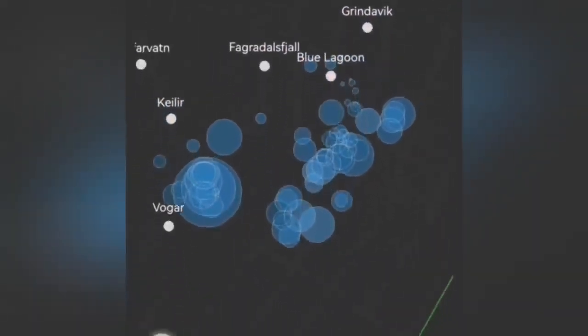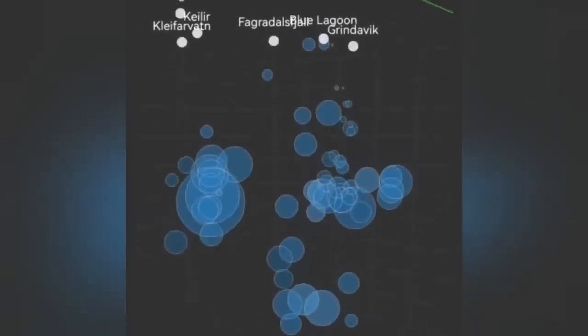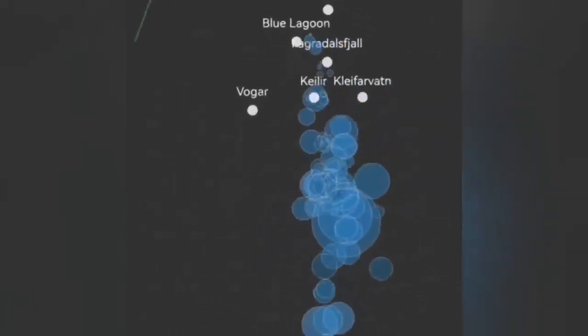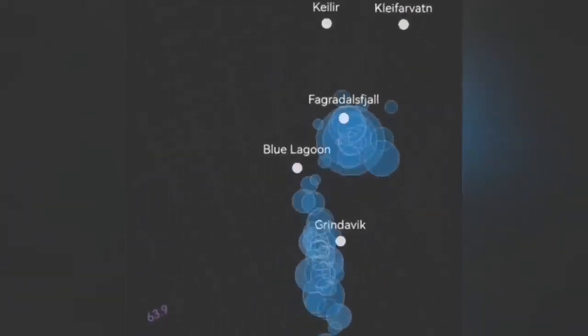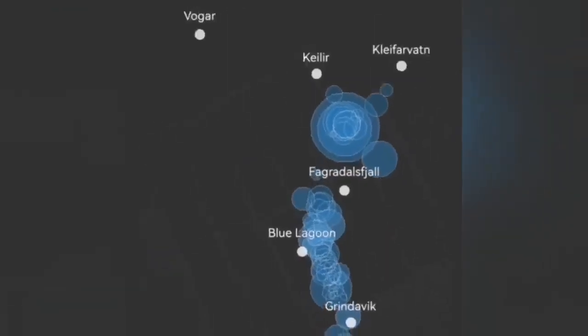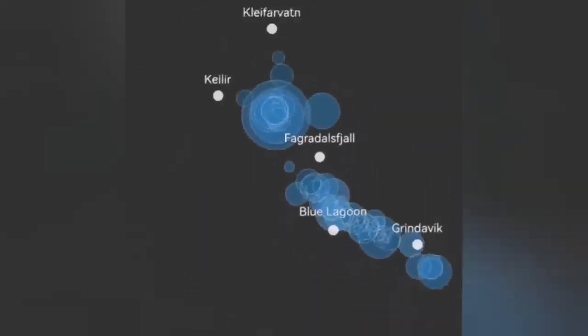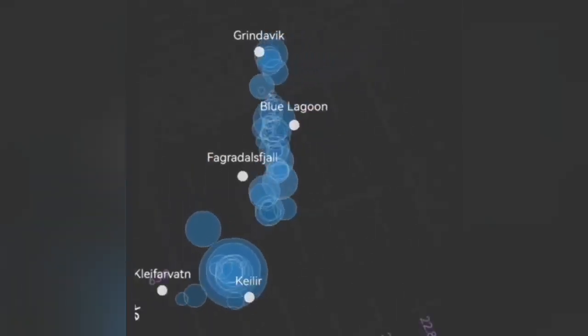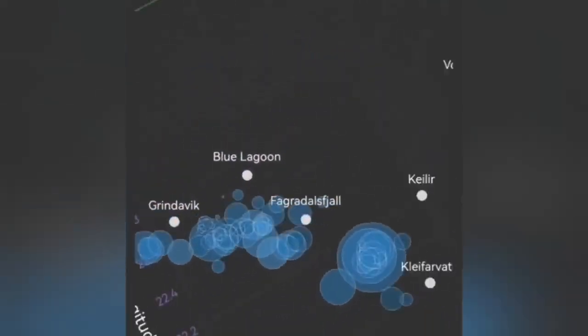The latest seismogram, showing the depth of the earthquakes, shows that we have activity at a depth of about 5 kilometers, now reducing somewhat. This is the Grindavík area. You can see that under Grindavík itself we don't have much, but toward the sea now, we have a new situation.